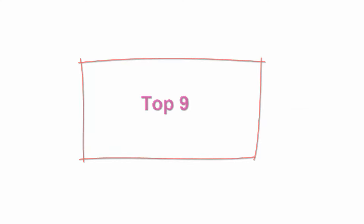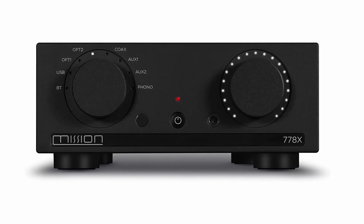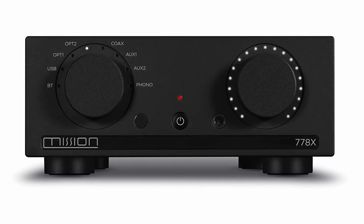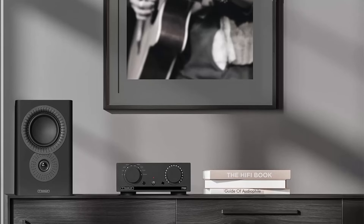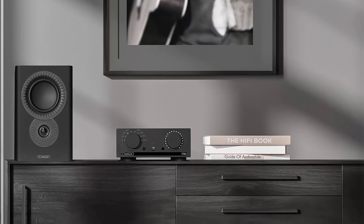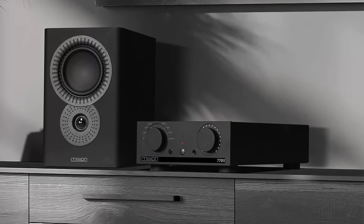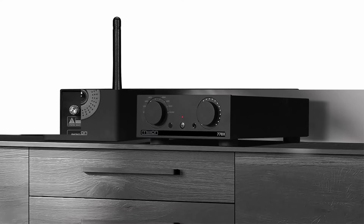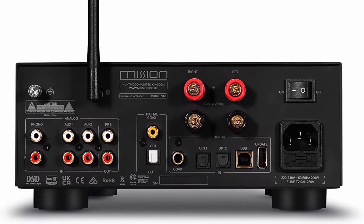Top 9: Mission 778X Integrated Amplifier in Black. Inspired by the 1980s Mission 778, the 778X is bang up-to-date in style and spec. It features a phono stage based around a JFET-based circuit with precise RIAA equalization — perfect for vinyl lovers, optimized for MM cartridges. Bluetooth wireless connection offers the convenience of streaming music from smart devices such as phones, tablets, or PCs. Class-leading, ultra-low noise digital audio file compatibility with a sampling rate of up to 384kHz PCM and DSD-256. Includes a standalone headphone amplifier.